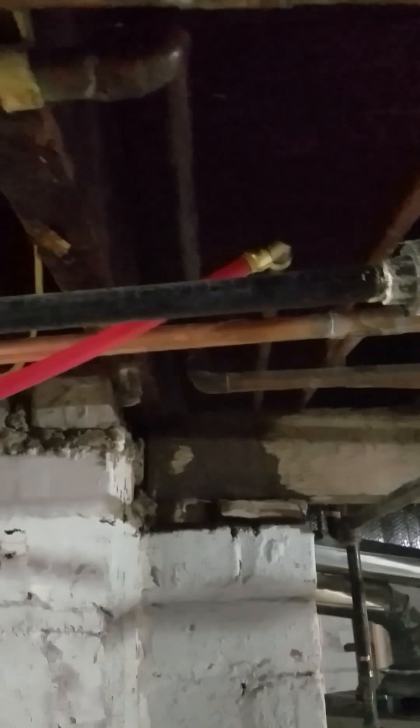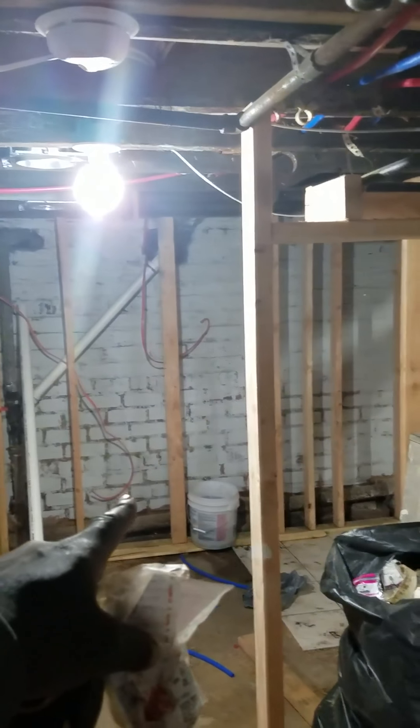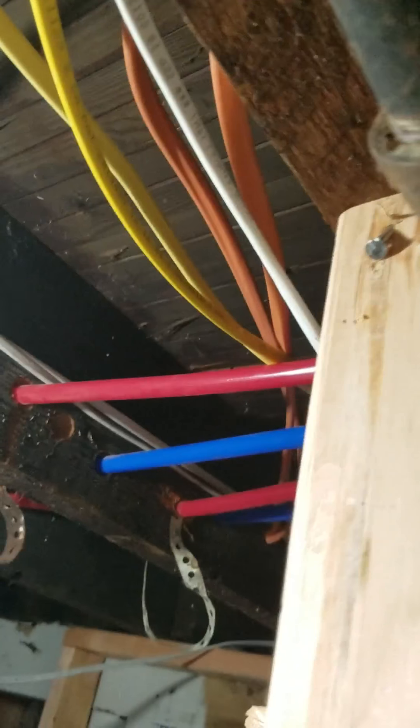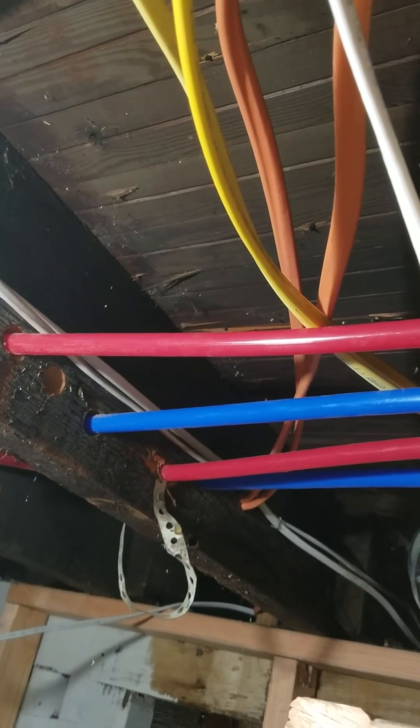We redid all the plumbing. As you can see there's PEX in here — they had giant copper lines going all the way back to the wall. I cut them back and put in PEX, and all of them are run into the ceiling. This way we can sheetrock right up to the ceiling and don't have to worry about a drop. All the plumbing is now running through the ceiling instead of under it.